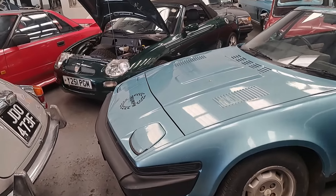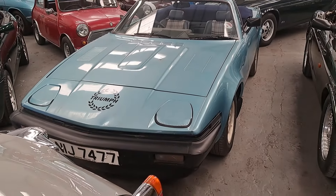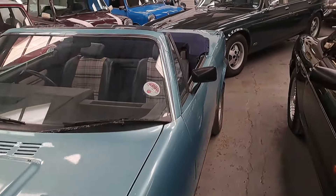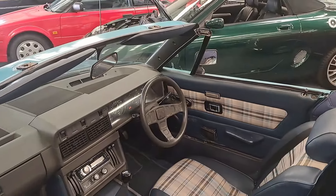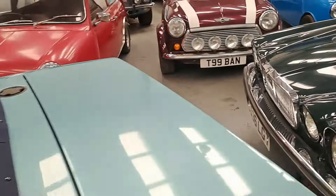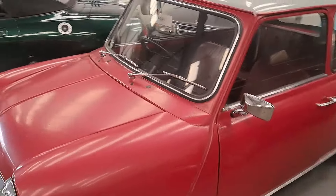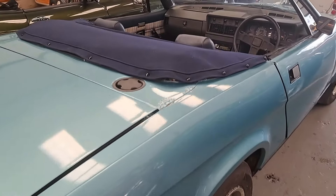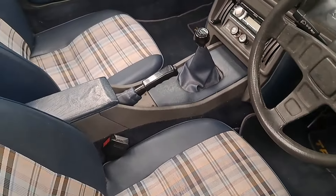Next one is a 1981 Triumph TR7, Northern Irish plate — this will be quite a late one after Solihull finished in '81. It's been off the road for a few years and apparently needs some recommissioning. It's got a sort of tartan interior. The estimate is only £1,750 to £2,500. It's not the best example I've seen — Solihull-built car. If you wanted a little project over the winter, it needs tidying up. Some bodywork needs dressing, but the material looks all right — you could leave the seats as they are.